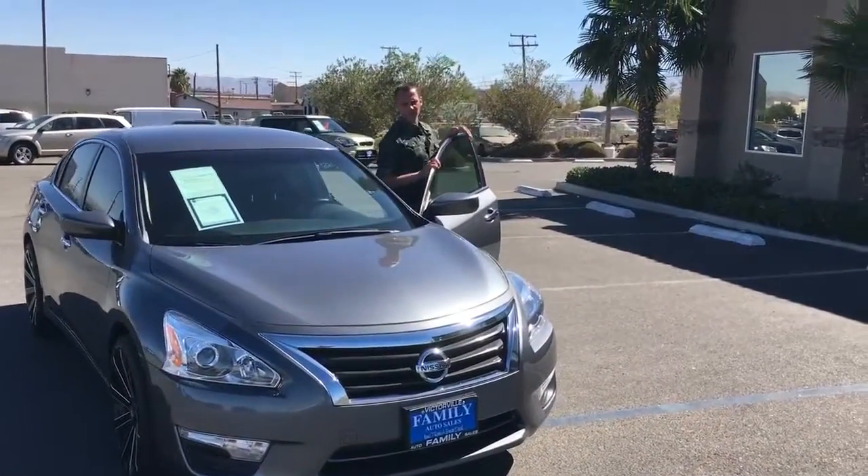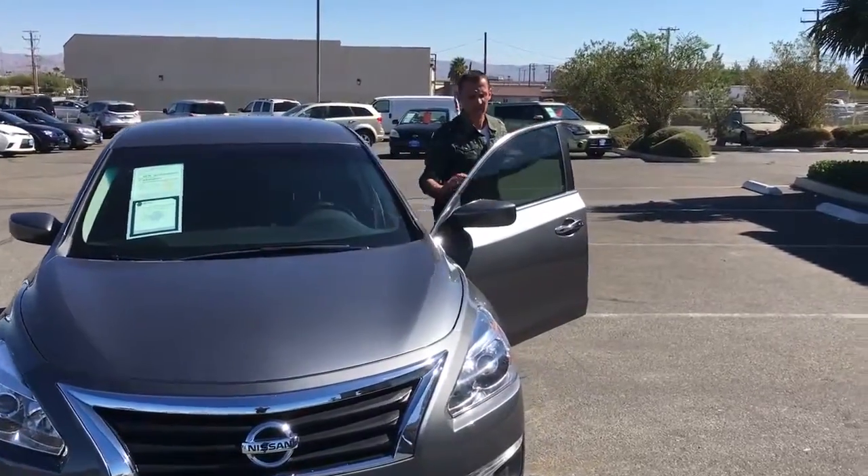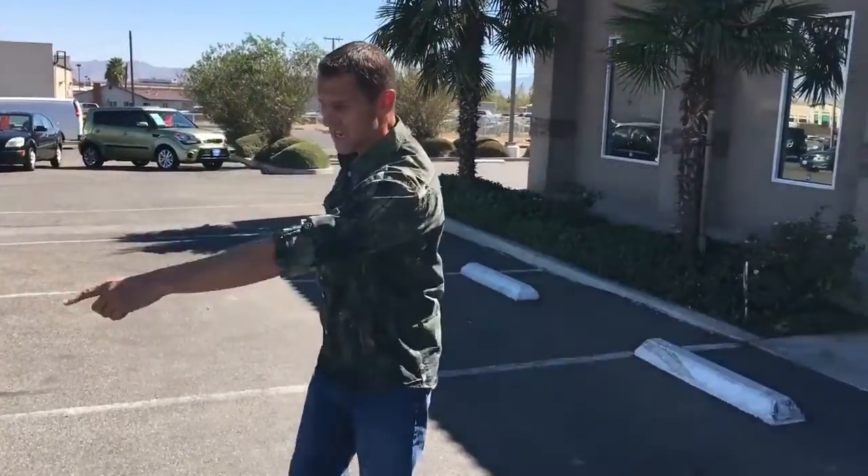Hey folks, Rob here at Family Auto Sales. Just wanted you to take a look at this 2015 Nissan Altima. Not only is it super clean folks, it also has low miles. Check this out folks.